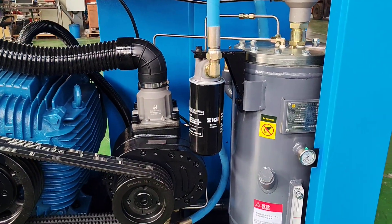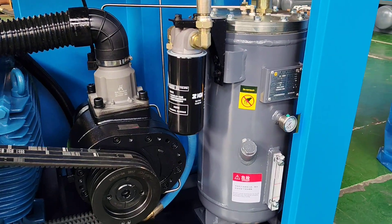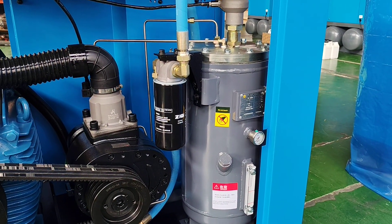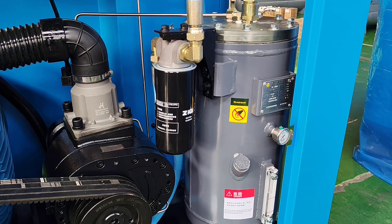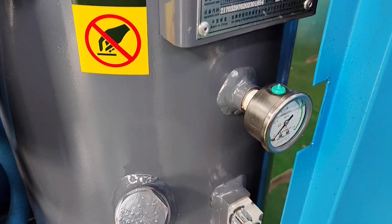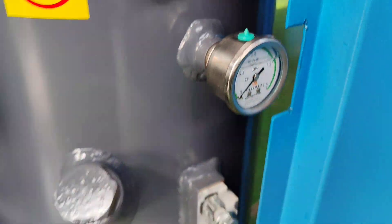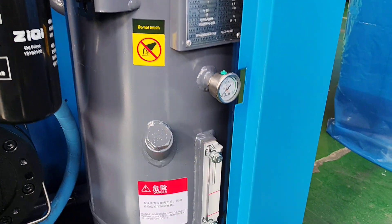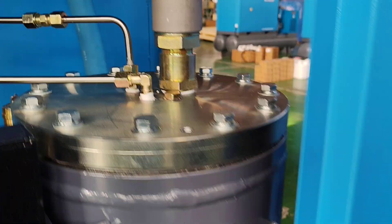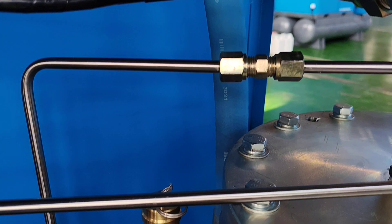This is the oil-air vessel, a bigger size than ordinary, to make sure higher efficiency to separate the compressed air and oil. It is equipped with a pressure gauge, oil sight glass, and safety valve.